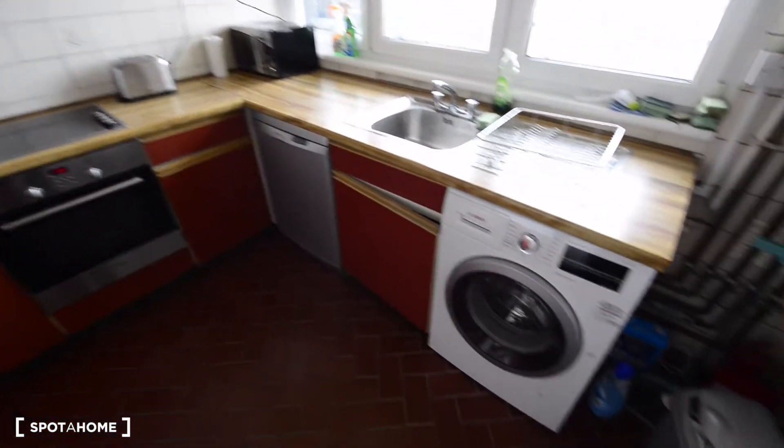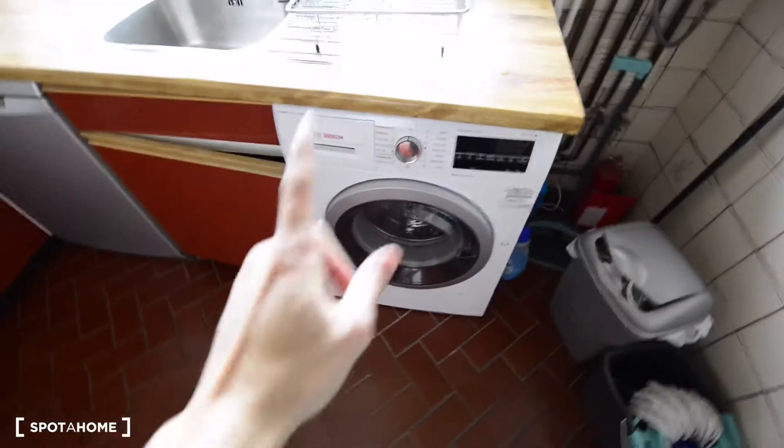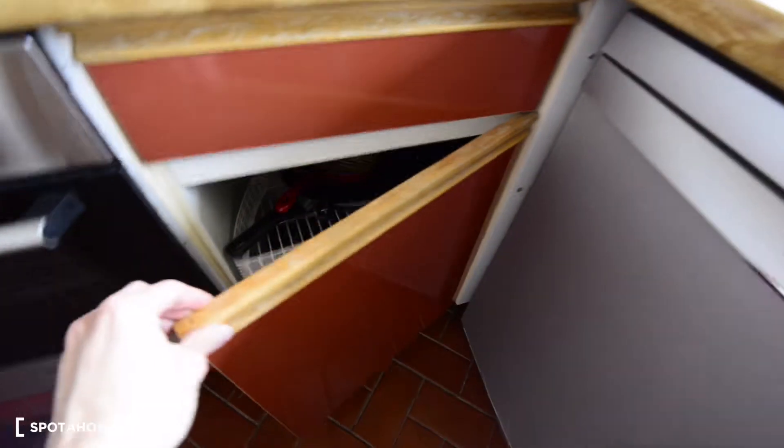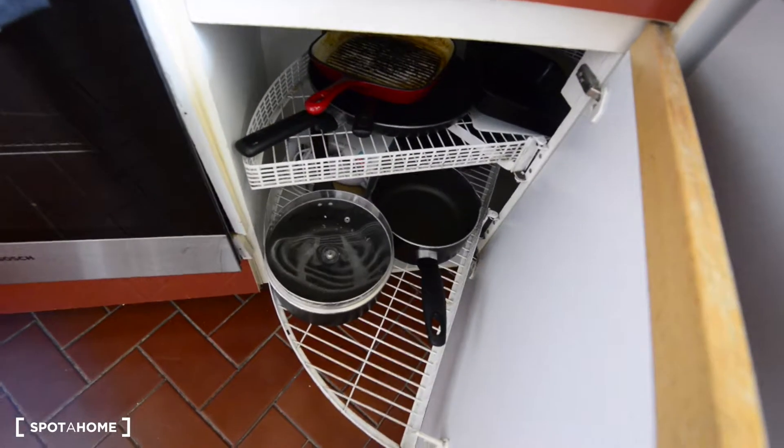And this is the kitchen. So what do we have here? That's the washing machine, this is the dishwasher, the microwave, toaster. Here you have plenty of pots, fry pans, everything. We have an electric stove and oven.